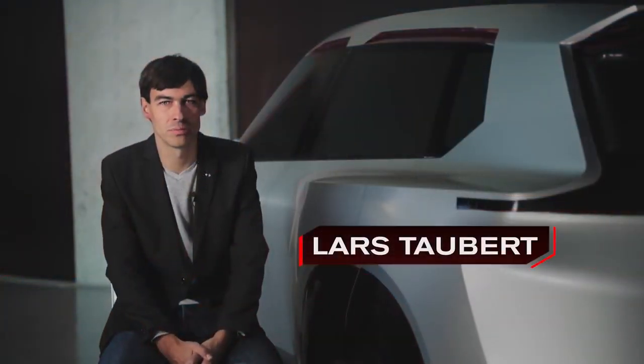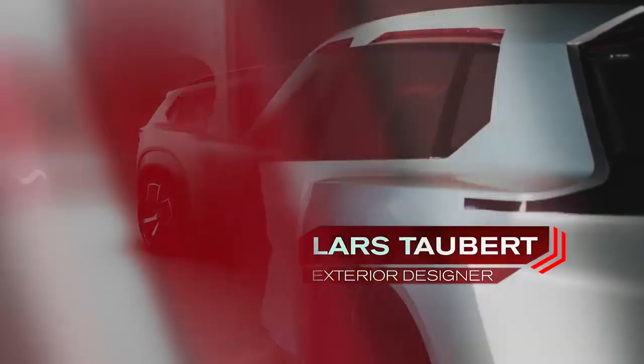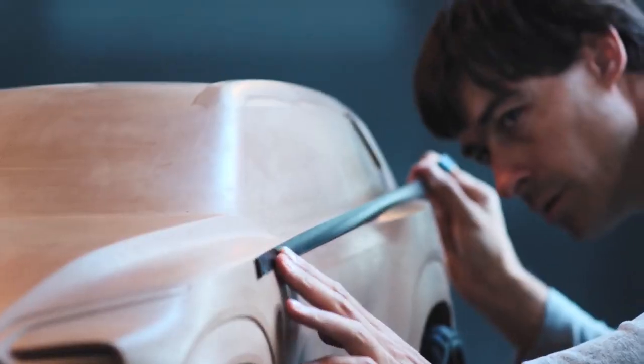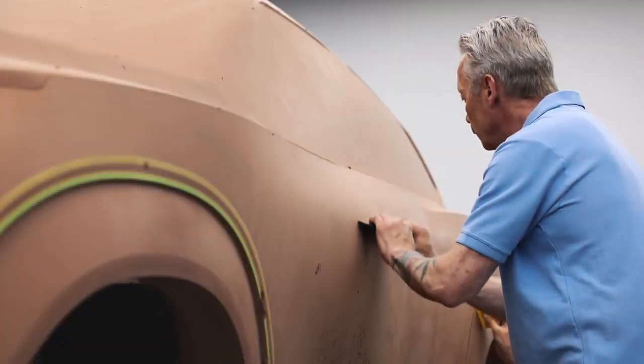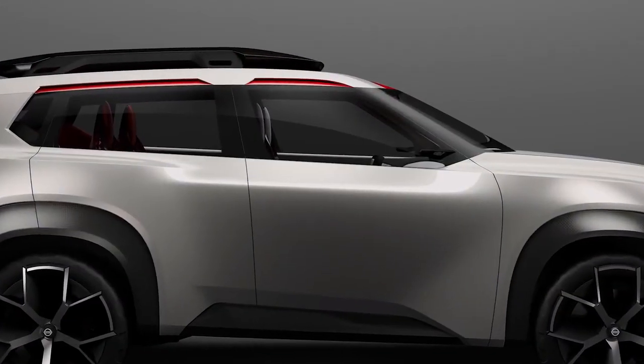For the exterior, the purpose was to create something very simple but very expressive at the same time. It's got a wide and great stance. We have this connection between the two fenders, the rear and the front. We were really modeling an interesting highlight, opening a radius that turns into a U-shaped highlight.